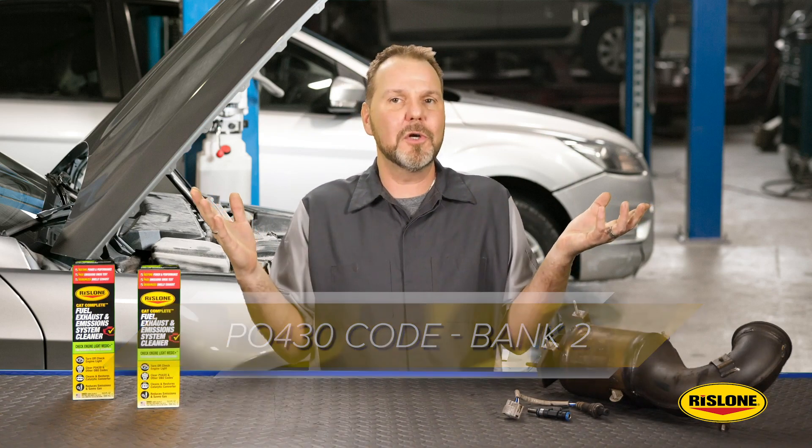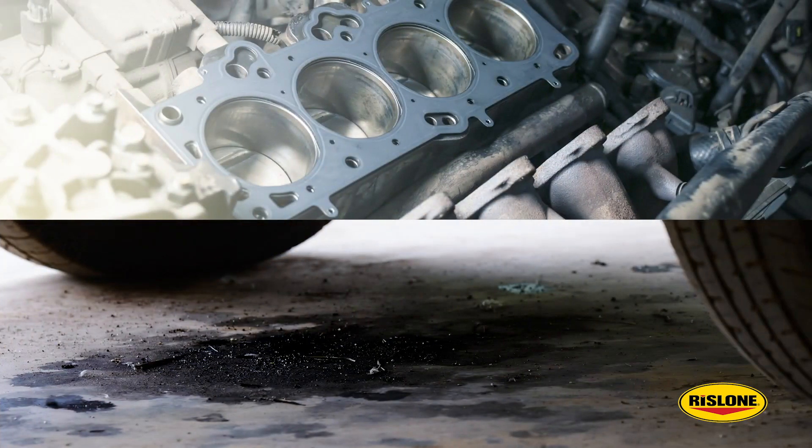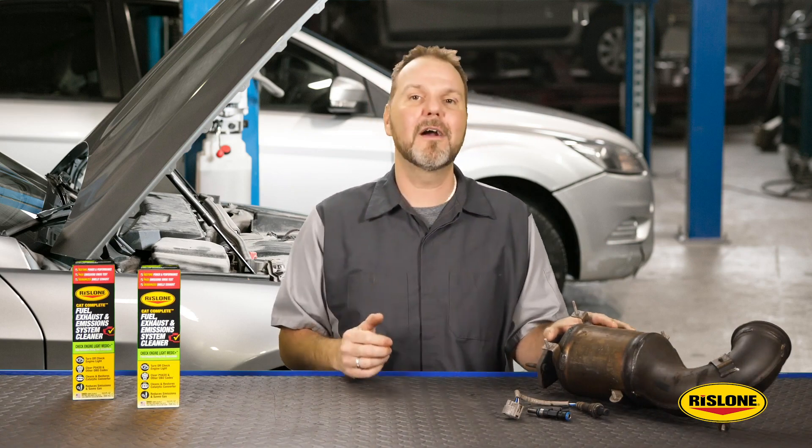So what is the cure? The answer is typically upstream. The cause can range from a leaking head gasket to even the wrong oil in the crankcase. It is critical to diagnose these issues before replacing a catalytic converter or even an oxygen sensor.